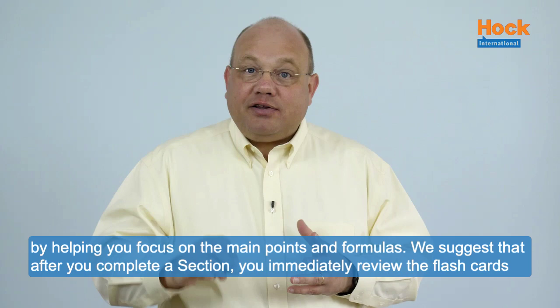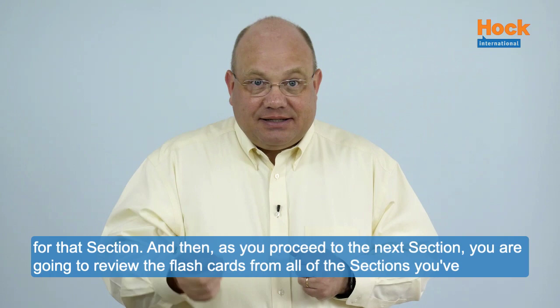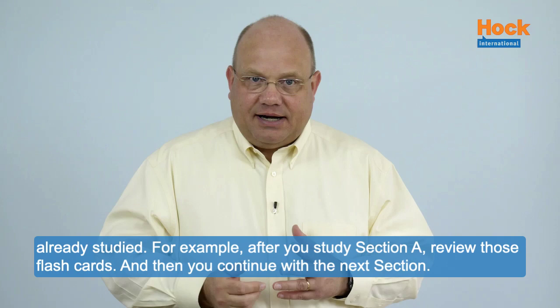you with this ongoing review process by helping you focus on the main points and formulas. We suggest that after you complete a section, you immediately review the flashcards for that section. And then as you proceed to the next section, you are going to review the flashcards from all of the sections you have already studied.